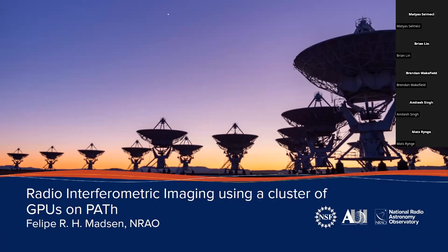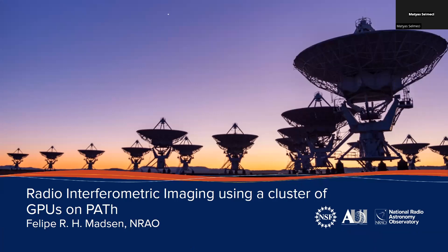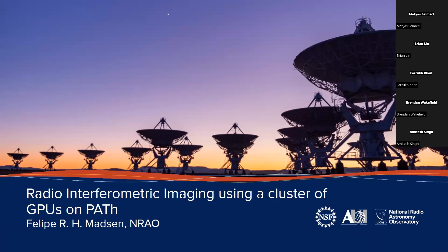As Todd said, my name is Felipe Madsen. I work at the National Radio Astronomy Observatory as a software engineer with a PhD in astrophysics. I'm going to talk about how we've been using multiple GPUs on PATH to make our images, basically from the VLA. This talk is all about making images with the VLA.